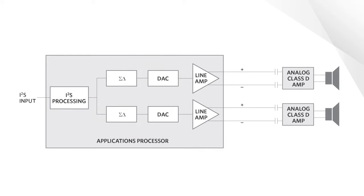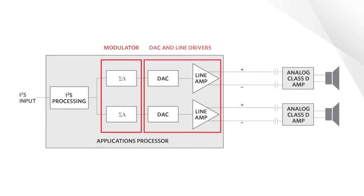Traditional analog input Class D amplifier systems require a modulator, DAC, and line driver amplifier in the application's processor, adding die cost, power consumption, and noise to these speaker outputs.